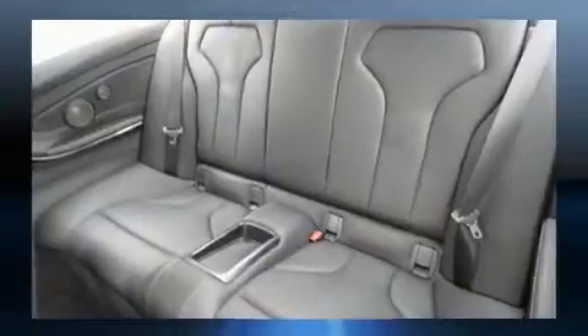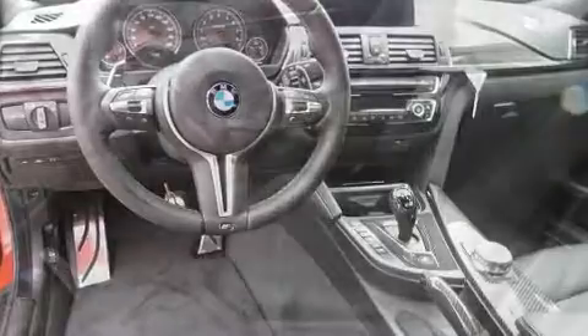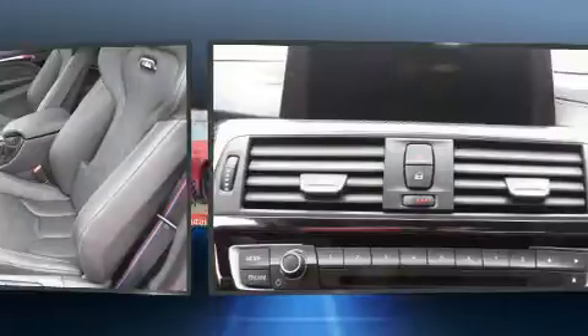It includes power seats, delay off headlights, front and rear reading lights, a built-in garage door transmitter, an outside temperature display, and power windows.